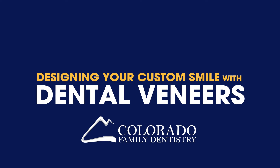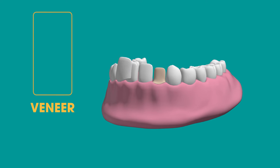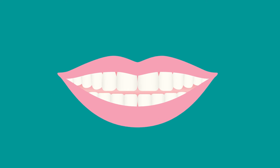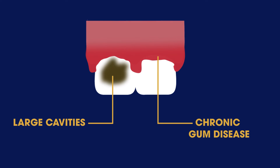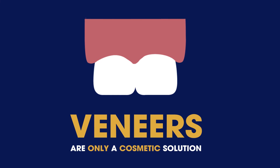Designing your custom smile with dental veneers. A dental veneer is a type of covering or overlay designed for each tooth that allows you to change the appearance of your smile. It's important to know that veneers can only be placed on healthy underlying teeth. This means patients with large cavities or chronic gum disease will need treatment for those conditions first. Veneers are only a cosmetic solution.